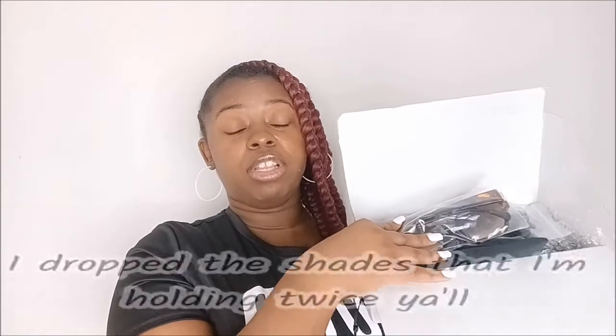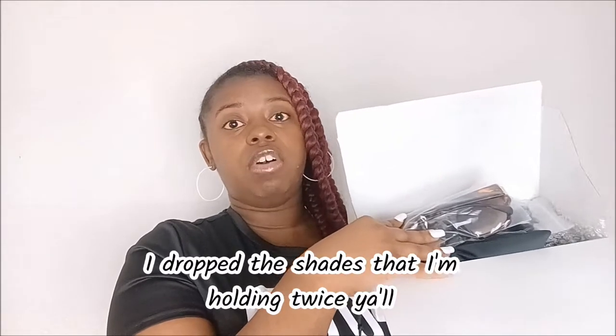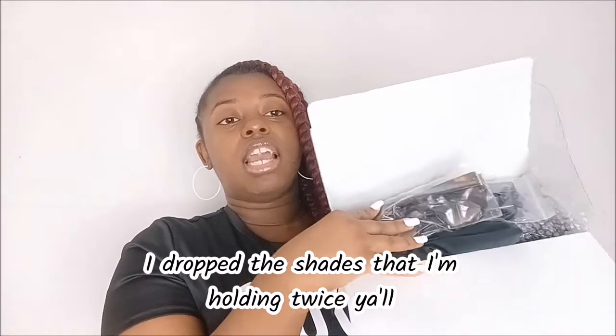I went ahead and got the shades out — I got them out of the packaging and I'm going to show you guys trying them on for the first time, and you guys will be seeing how it looks.